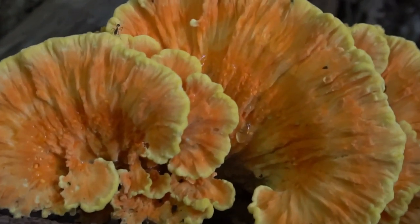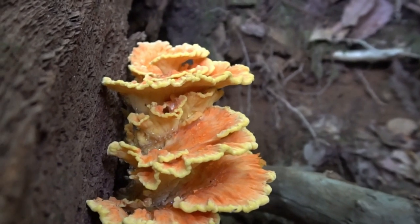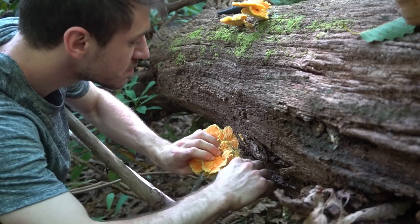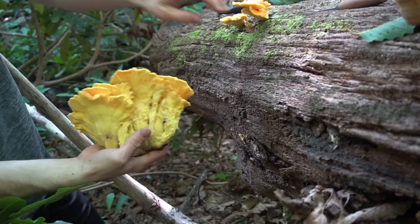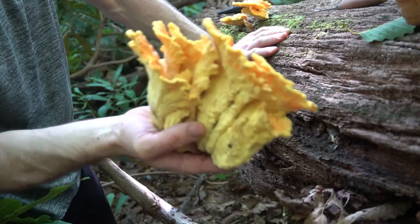Older mushrooms can get chewy, tough, and bitter. The main chicken of the woods mushroom, or sulfur shelf, has yellow pores on the underside. There is another subspecies of chicken of the woods that has a white pore underside. Both are edible.